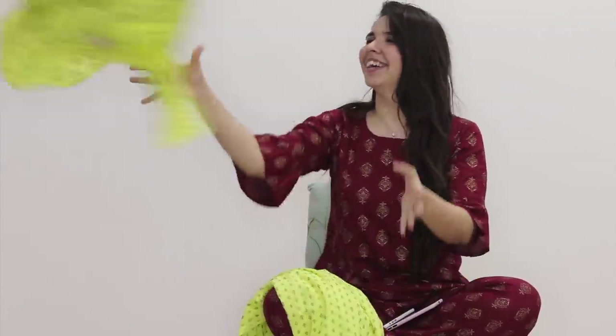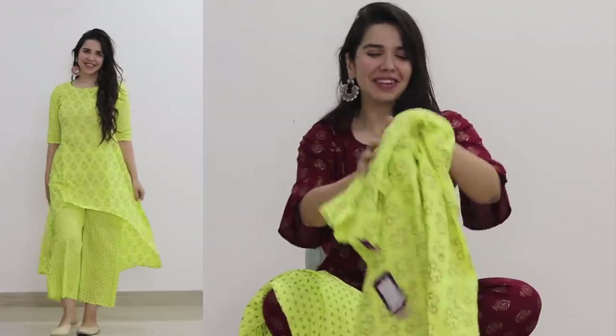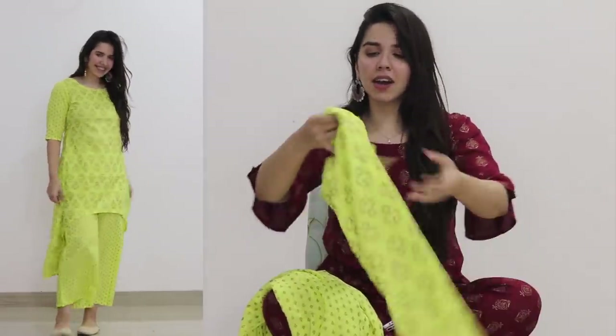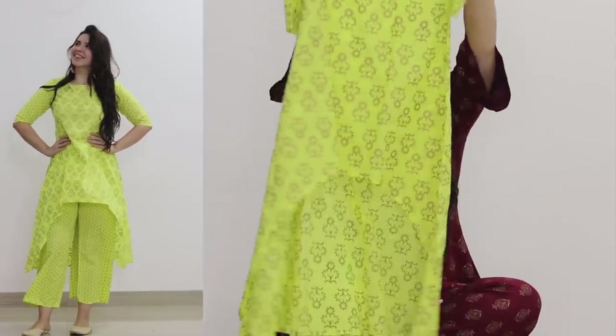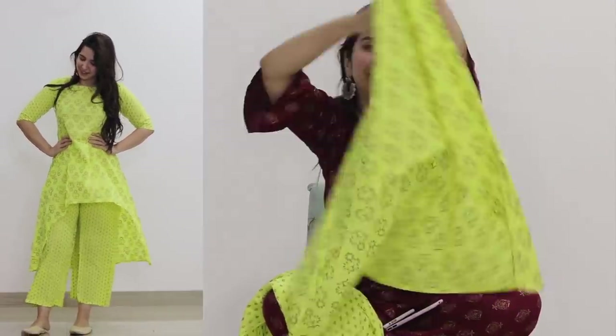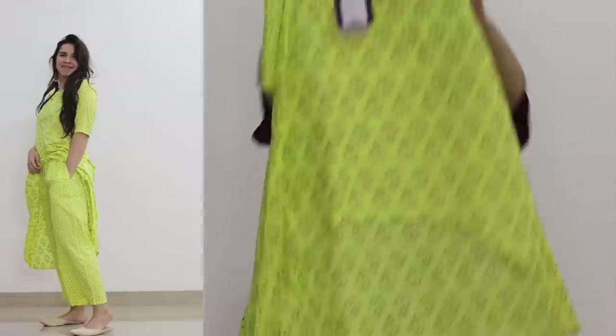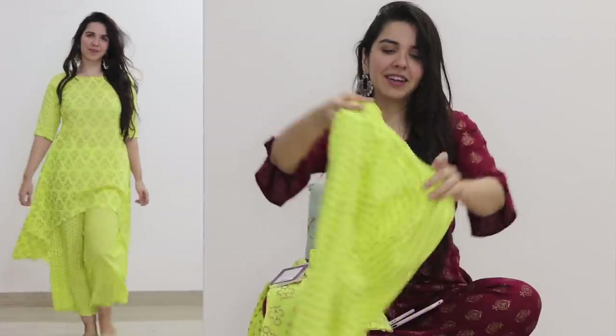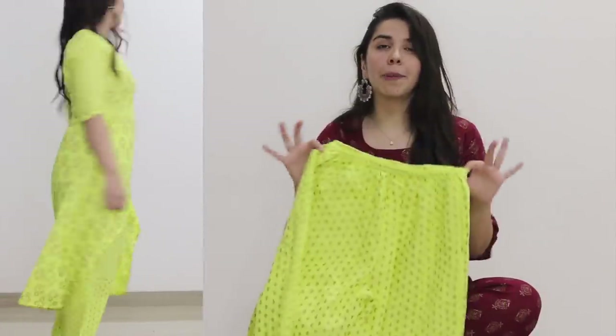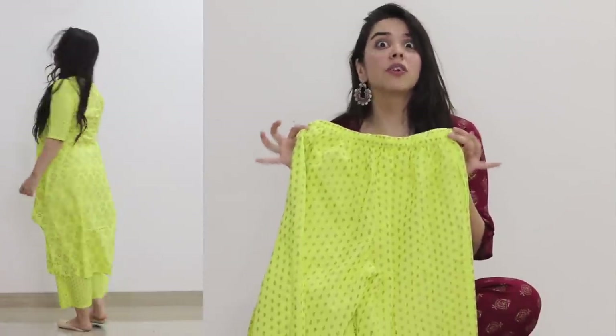This next one is one of my favorites because of the cut. It's beautiful. It has a high-low kurta pattern — long at the back and short at the front. It looks very nice. You can pair the plazo with a plain kurta and it looks really nice.